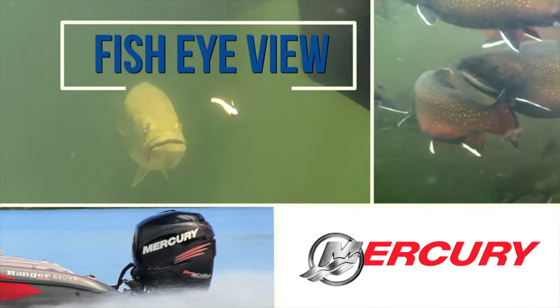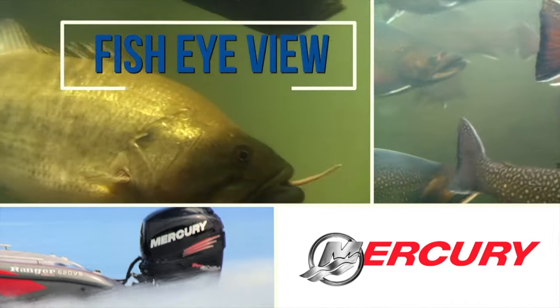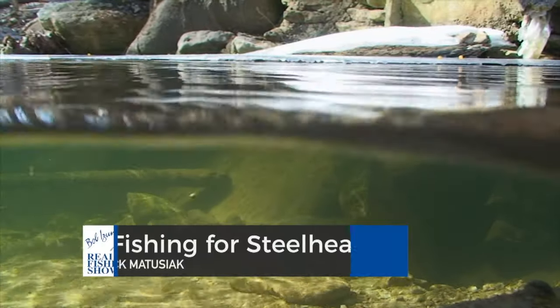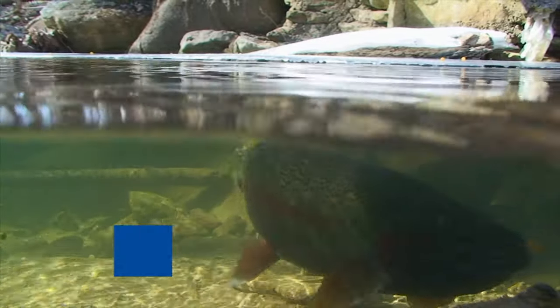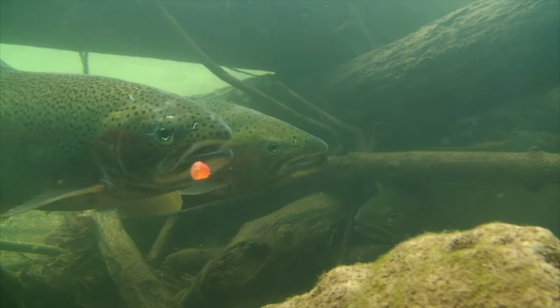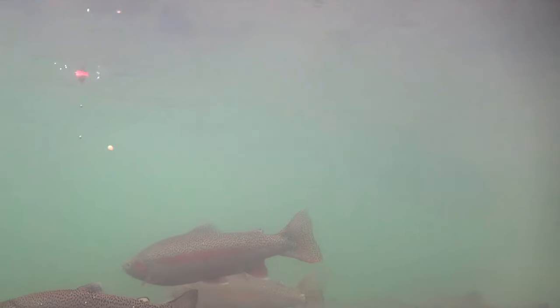Let's take a look down under with this week's fisheye view, sponsored by Mercury, number one on the water. At one time, the only way to catch steelhead was bottom bouncing. It wasn't until 1970 that someone first attempted to float fish for them. The method immediately produced spectacular results, and to this day it remains the number one technique for catching these great fish.